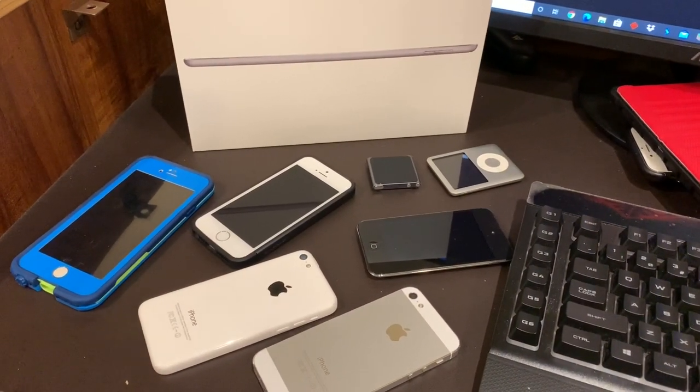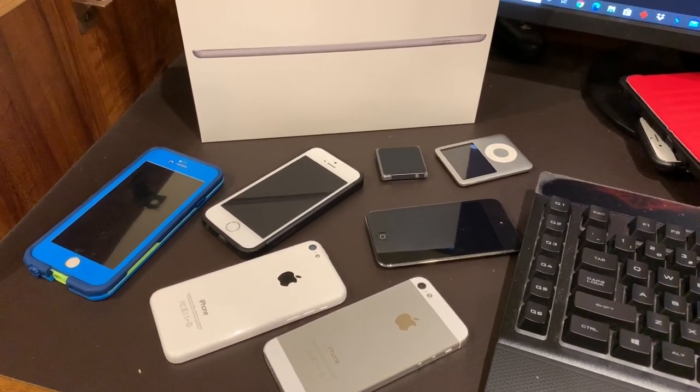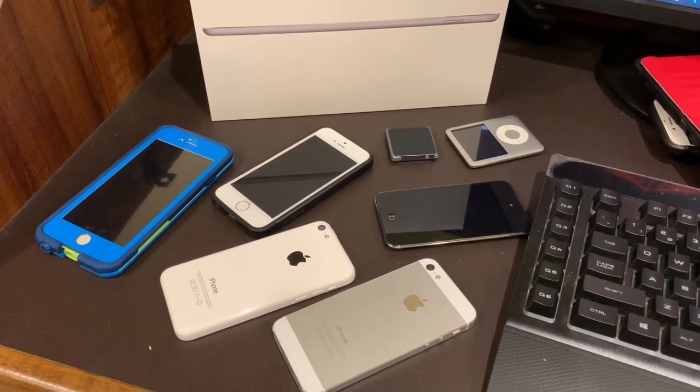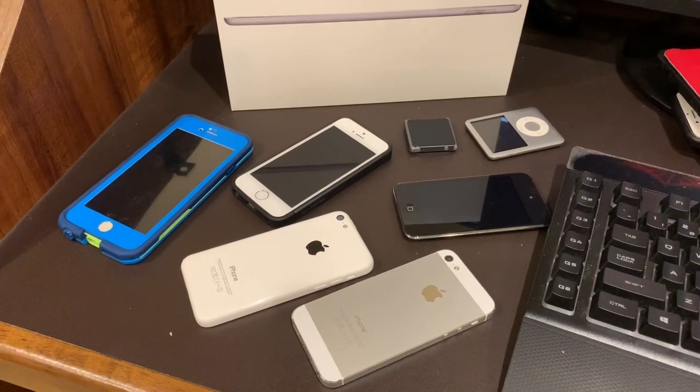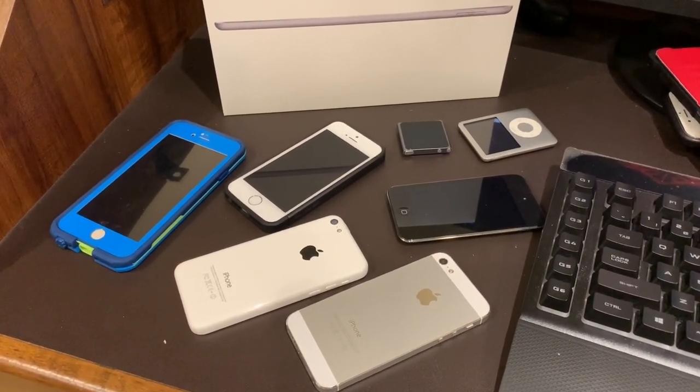Hey guys, it's APR here. Thank you guys very much for watching this video, especially if you made it all the way to the end. I hope you guys enjoyed it. If you did, please show some type of support down below to let me know you liked it and want to see more content. Anyway, with that all being said, I'm APR2K Productions, and that's it for this one.